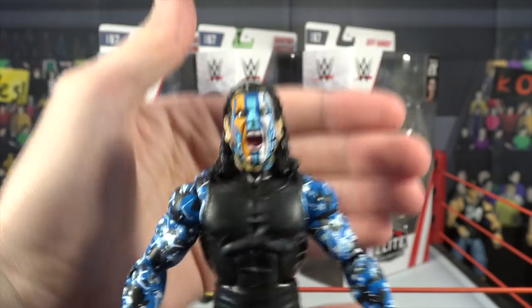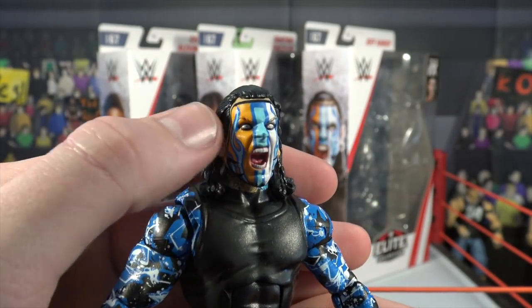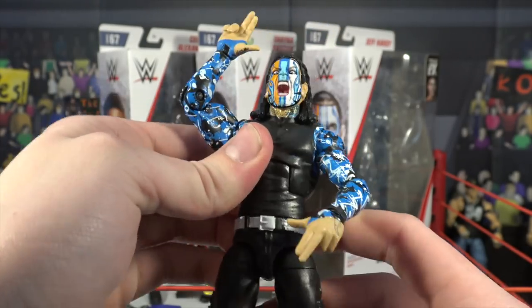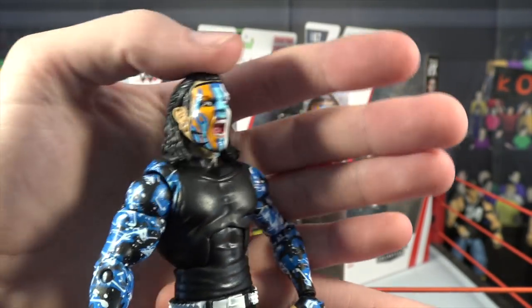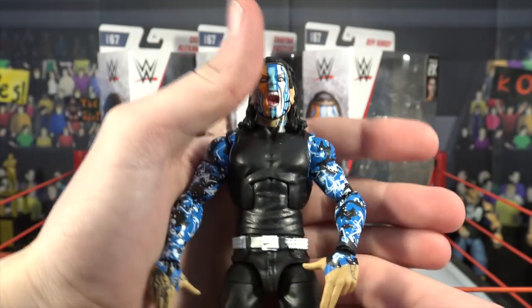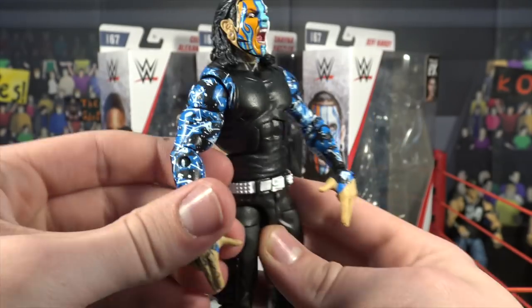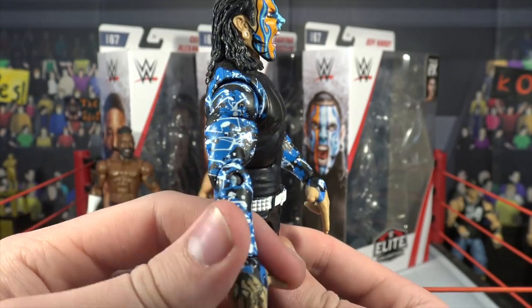Here we have Jeff Hardy out of the packaging — oh my god, look! If you're a person that says that head scan is bad, what is wrong with you? It is freaking amazing. You can see the flame design going up on the head scan and that facial expression — I just want to get him in a pose. That head scan is amazing. You can even see the little ear piercing in his ear, and his black hair goes all the way down to his shoulders and back. Hands down the best figure I've reviewed in Elite 67 so far. Under the chin you can even see a little tattoo detail.